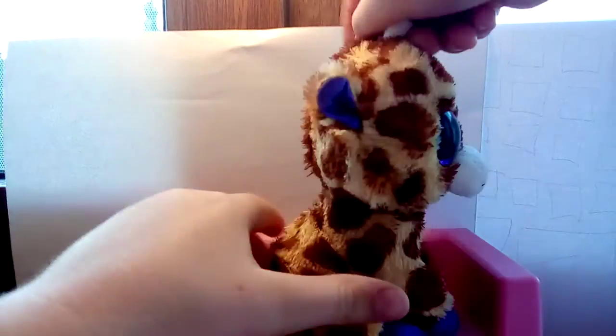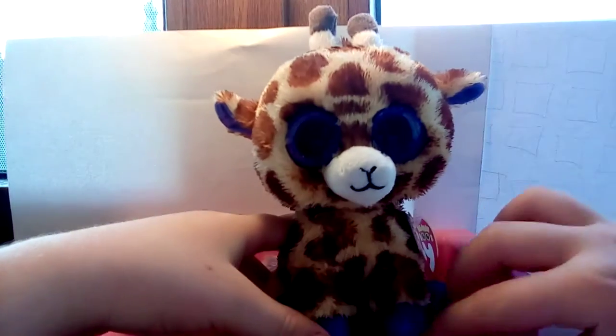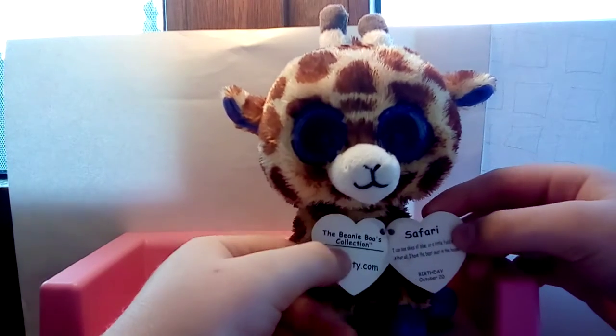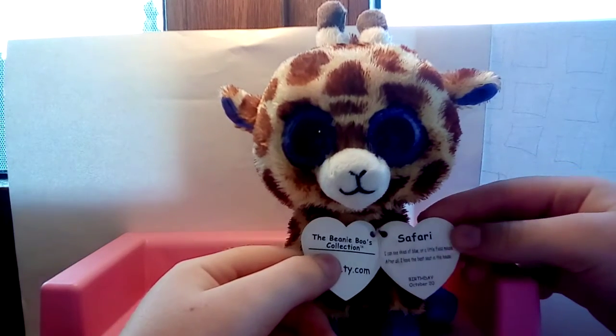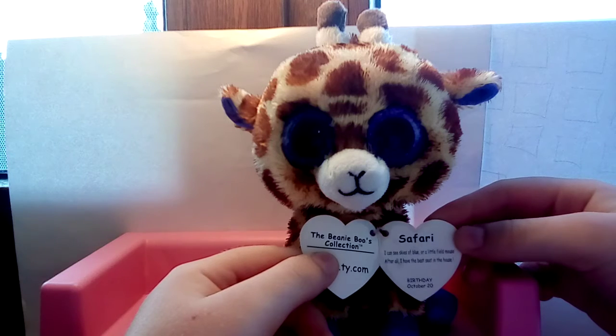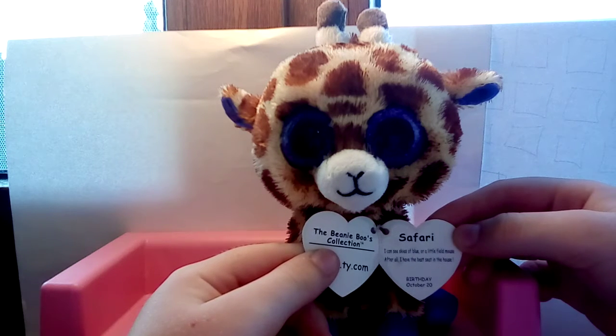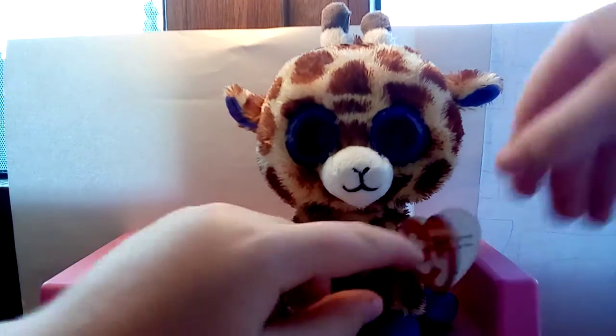He is like a natural color beanie boo, like a natural giraffe. He's super cute, he has some purple, and he's a 2014 beanie boo which is pretty old. His poem is: 'Safari, I didn't see skies of blue or a little field mouse — after all, I have the best seat in the house.' Birthday: October 20.